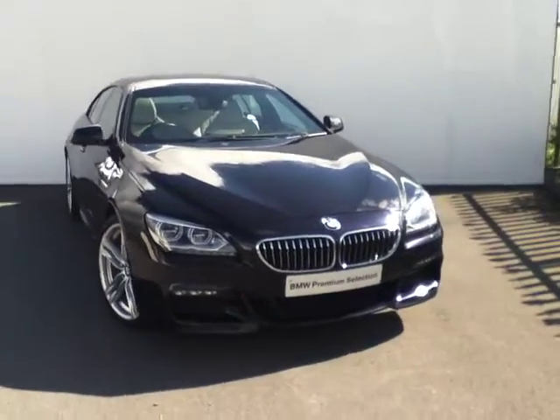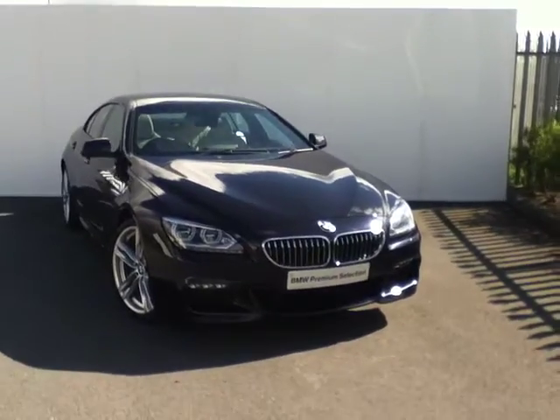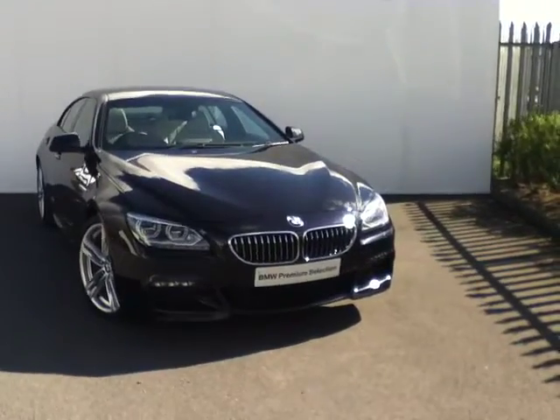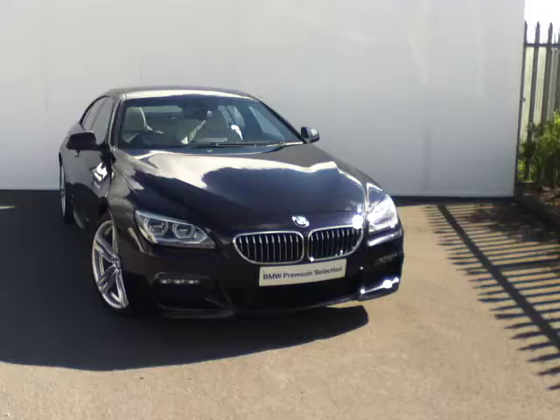Hello and welcome to Joe Duffy BMW. Thank you for viewing this ad. The car we have to show you today is a very special car — our BMW 640D M Sport Gran Coupe. This car is registered in May 2013 and it's finished in a beautiful carbon black metallic paint.